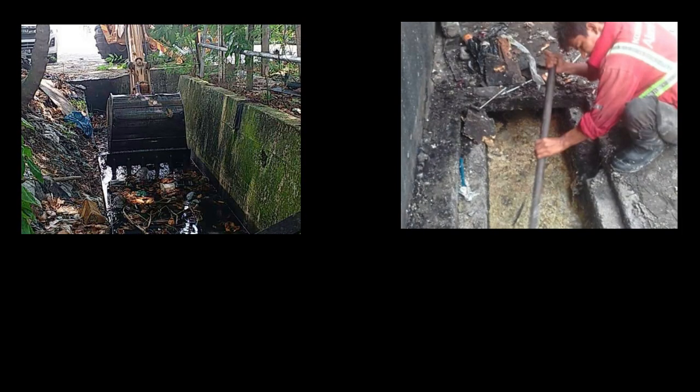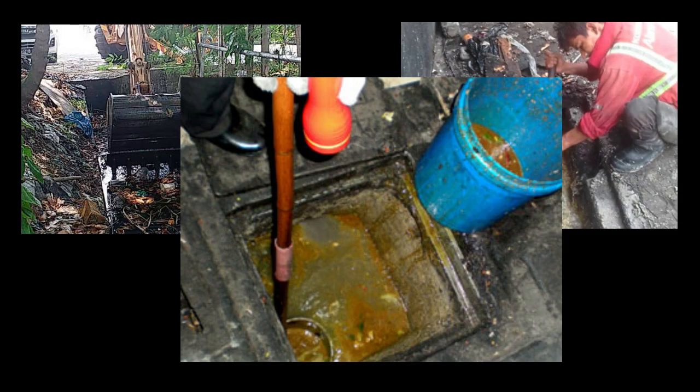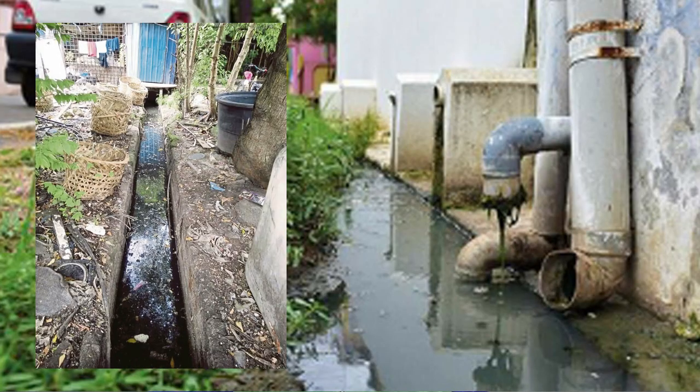The happenings of flash floods can also be traced back to poor maintenance of the drainage system, which includes drains filled with garbage thrown by passers-by, kitchen waste, and oil spills from restaurants being thrown into the drains. This causes the drainage system to clog, which will cause water to not flow smoothly.